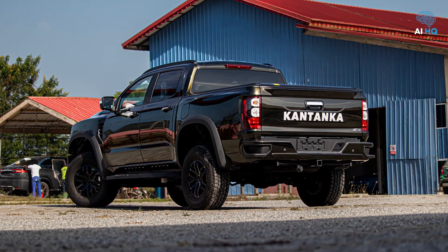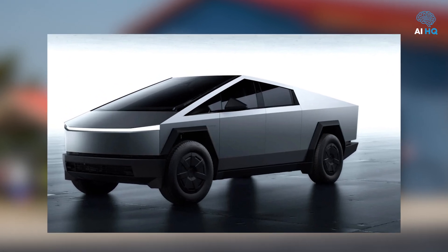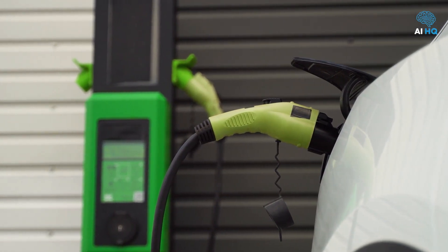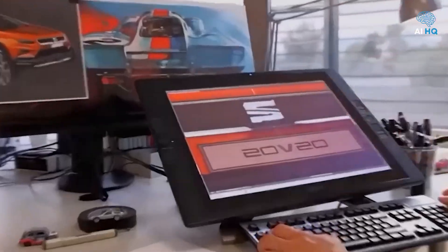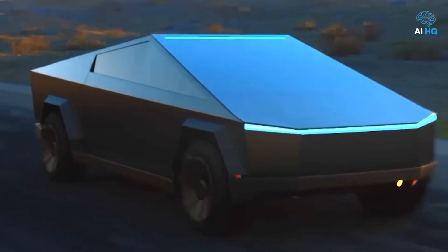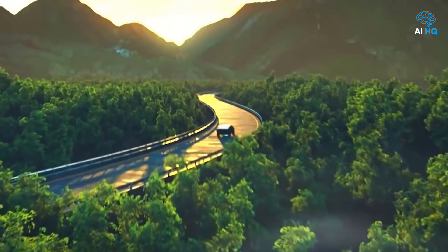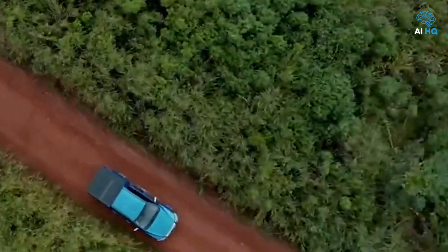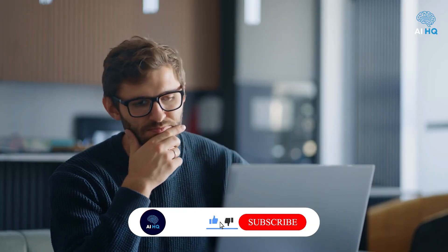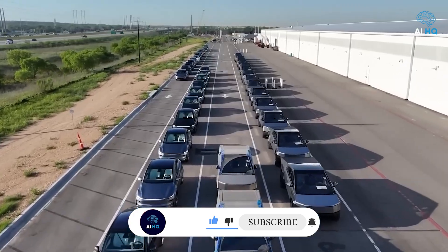Choosing between the Kantanka Obrempong and the Tesla Cybertruck is not merely a matter of performance specs or sticker prices — it is about context. In regions where infrastructure favors electric innovation and customers demand the bleeding edge of technology, the Cybertruck offers a glimpse into the future. In places where the ground is tough, the roads unpredictable, and practicality matters more than innovation, the Kantanka Obrempong stands as a reminder that strength and simplicity never go out of style. Two trucks, two philosophies, two different answers to the same question: what does the future of driving look like?